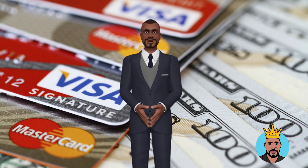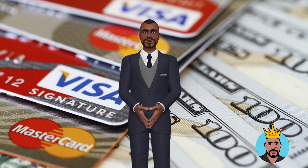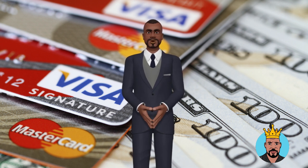It's worth noting that building good business credit takes time, effort, and patience. By following these steps and keeping your financial records up to date, you can establish a solid business credit history that will help you qualify for financing in the future.